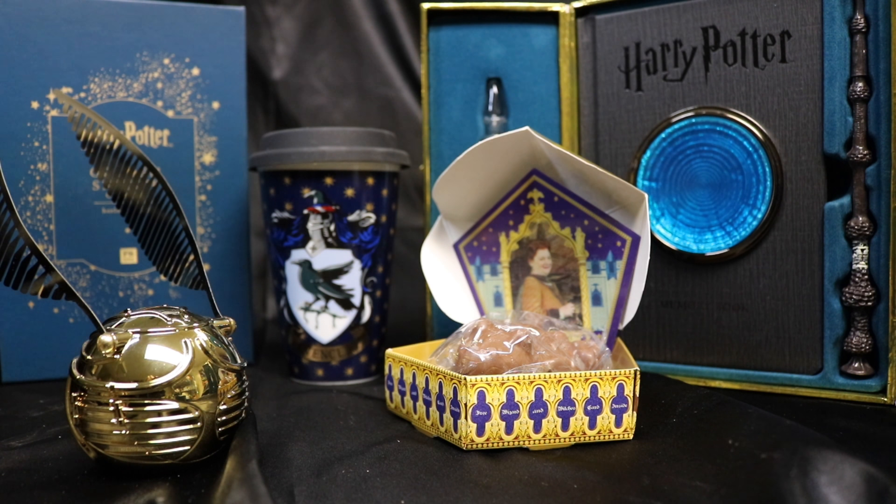That's going to do it for today's video. I just wanted to share some of the Harry Potter items that I just added to my collection with you. I hope you enjoyed this video and maybe these are some items you didn't know existed that you'd like to add to your collection. If you like this video, give me a thumbs up, and if you haven't subscribed, please do so. Thanks so much.